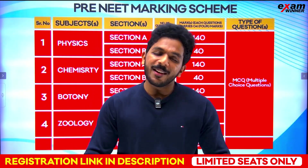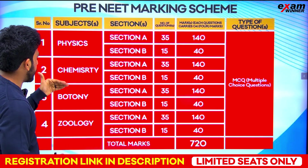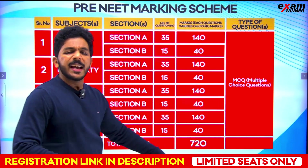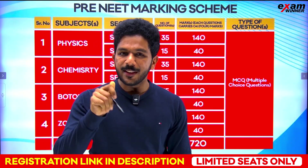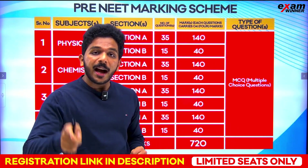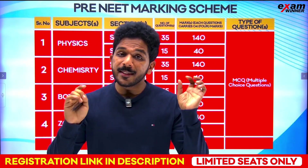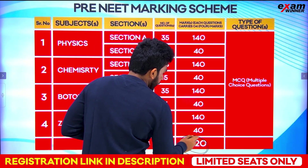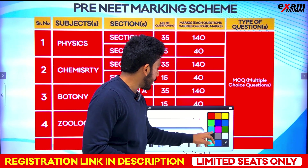Plus 1 and plus 2 pre-NEET — what are you going to study? Physics, chemistry, botany, zoology. You will study multiple choice questions with 4 options. Correct answer: 4 marks. Wrong answer: minus 1. The maximum score is 720.